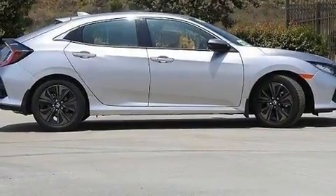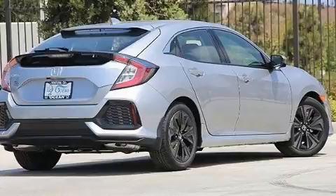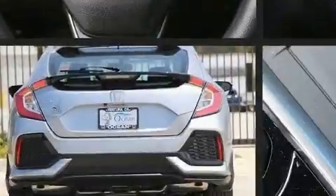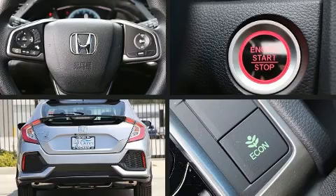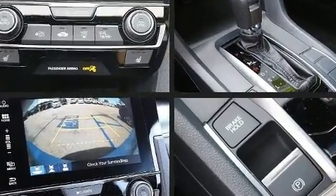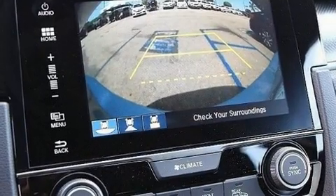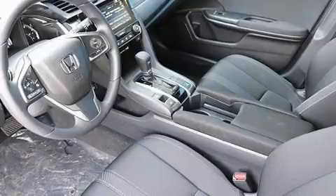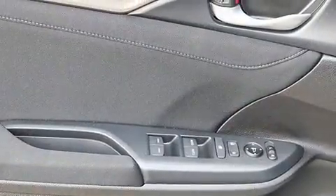Turbocharger technology provides forced air induction, enhancing performance while preserving fuel economy. Honda prioritized fit and finish, as evidenced by an outside temperature display, power door mirrors, heated door mirrors, and remote keyless entry.